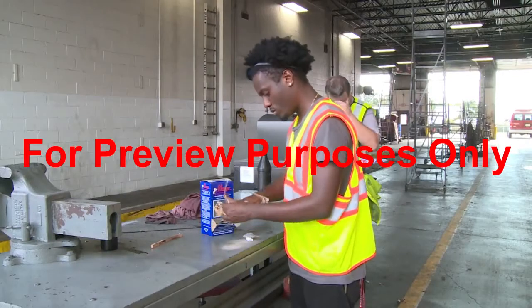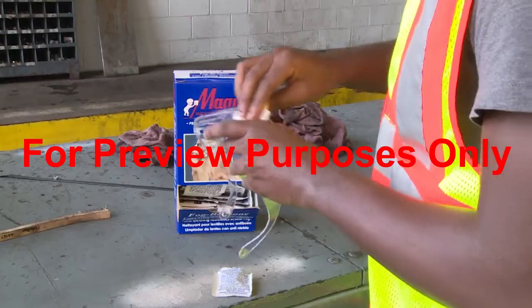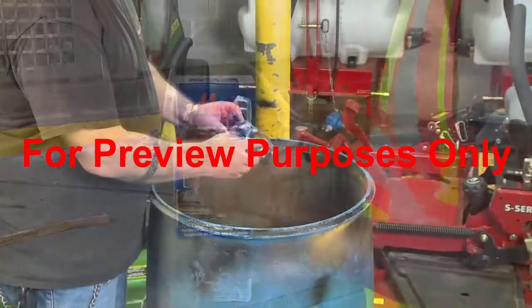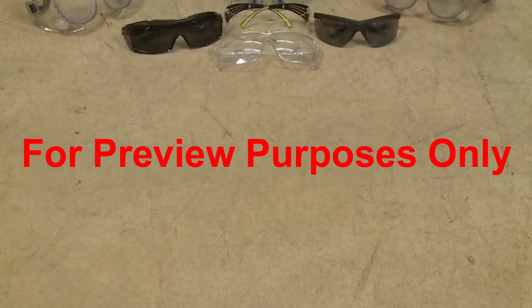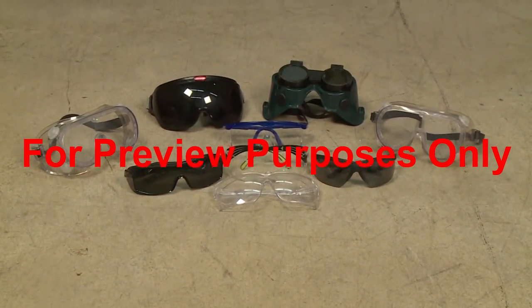Remember, you can't work safely if you can't see clearly, so keep the lenses of your protective eyewear clean. Replace scratched, broken, or badly fitting equipment immediately. If you have questions about what type of eye protection is appropriate for the work you do, talk to your supervisor.